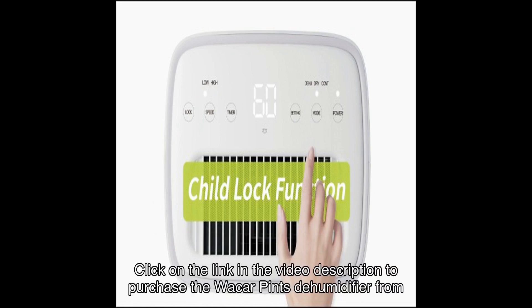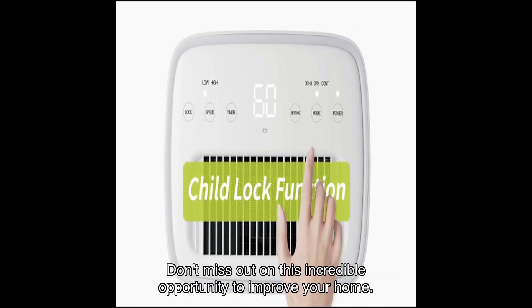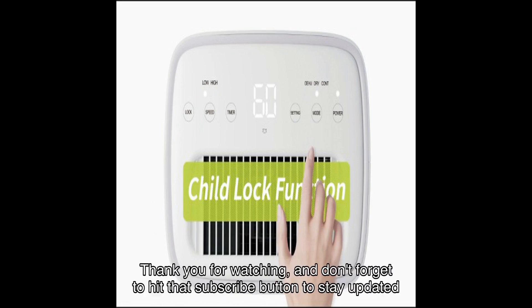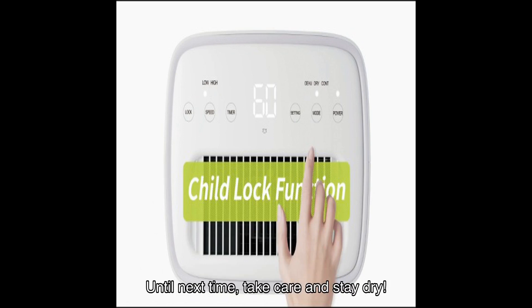So what are you waiting for? Click on the link in the video description to purchase the Waycar pints dehumidifier from Amazon and start enjoying a healthier and more comfortable living environment today. Don't miss out on this incredible opportunity to improve your home. Thank you for watching, and don't forget to hit that subscribe button to stay updated with the latest product reviews on my channel. Until next time, take care and stay dry!